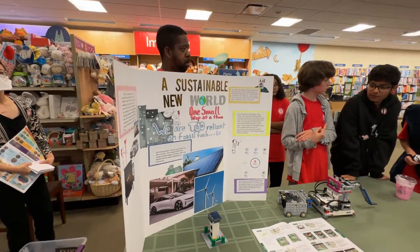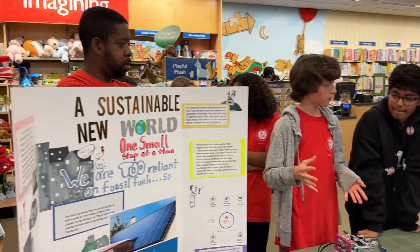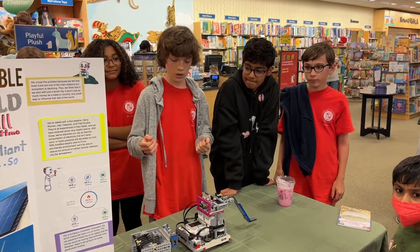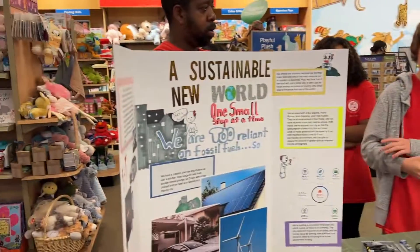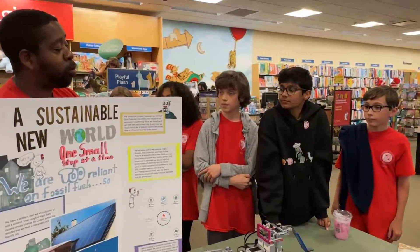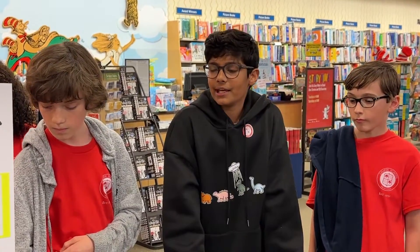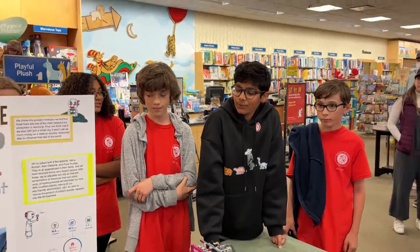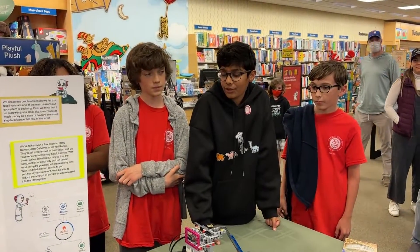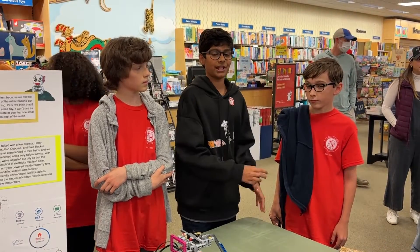This year's theme is about energy. Our problem is we're too dependent on fossil fuels and we want to figure out how to fix that. Our team has come up with a presentation on how to fix it. We came up with the project idea as we saw how much people were dependent on fossil fuels and how it was harming the earth. So we decided that we could create a city that relies on solar power and private funds — with electric cars and basically everything that wouldn't harm the earth, which is the opposite of what fossil fuels do.